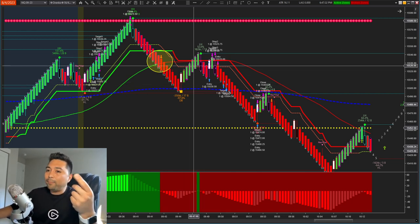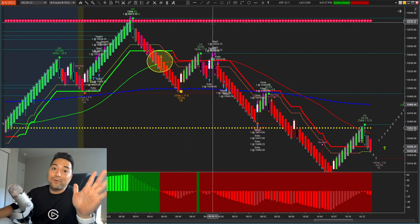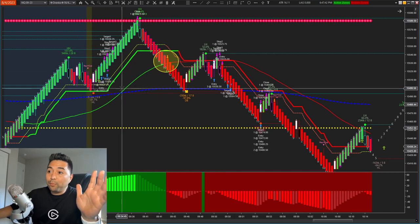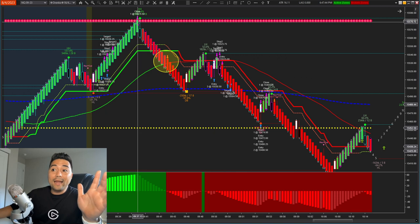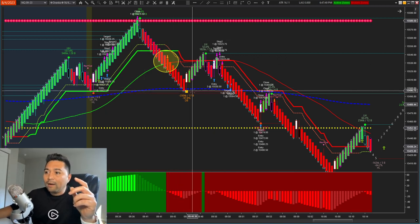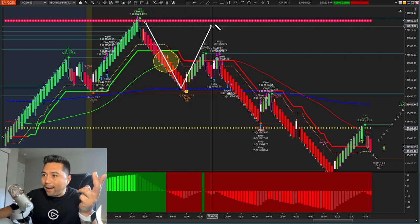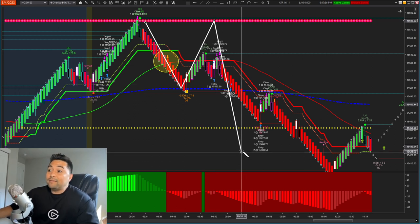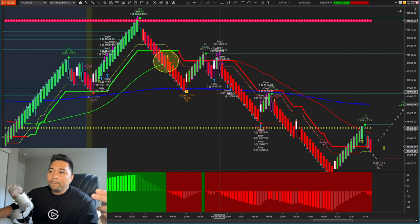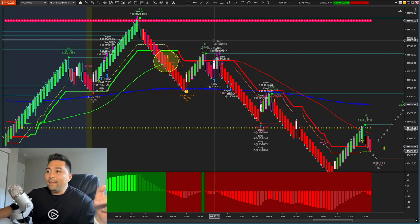Their leg one up was only seven bricks. If leg one was 15+ bricks, that's a different story. Look — leg one up here was 28 bricks, leg two up was 17 bricks, leg one down was 17 bricks. But then on the pullback, we got seven bricks and they pulled back immediately — didn't even get to the 10th brick. That tells us something. They tried again, two candles up, then failed again.